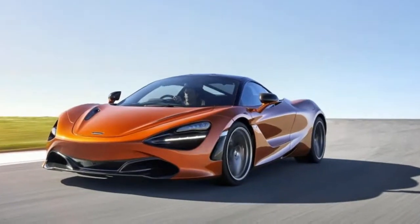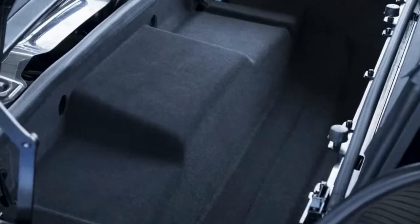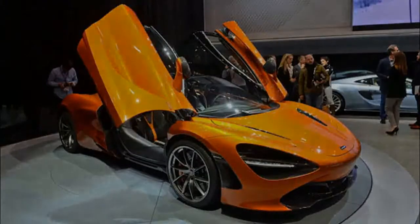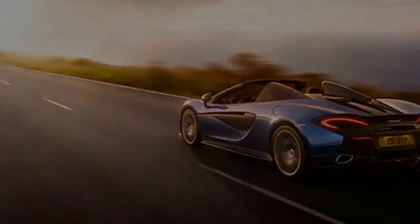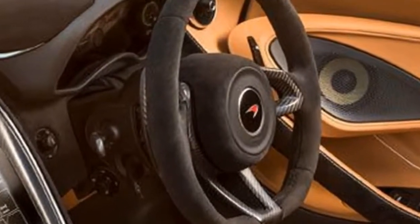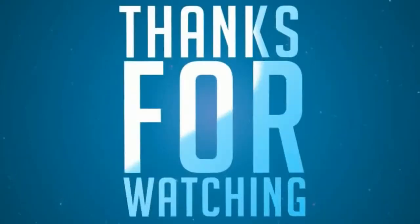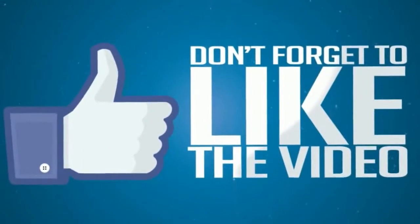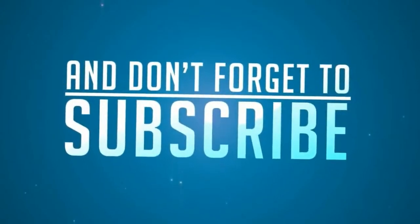Expect this model toward the end of the year on AutoCandy News.